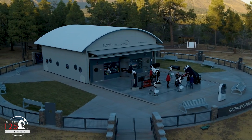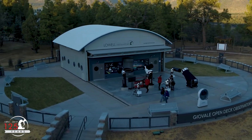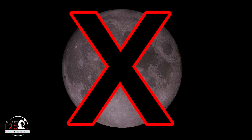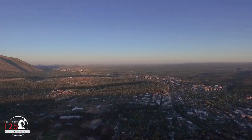Let's go to the Giovalli Open Deck Observatory here at Lowell Observatory to see how this looks from the ground. Because this lunar eclipse is penumbral, the moon will barely darken, and it won't turn red like it does during a total lunar eclipse.